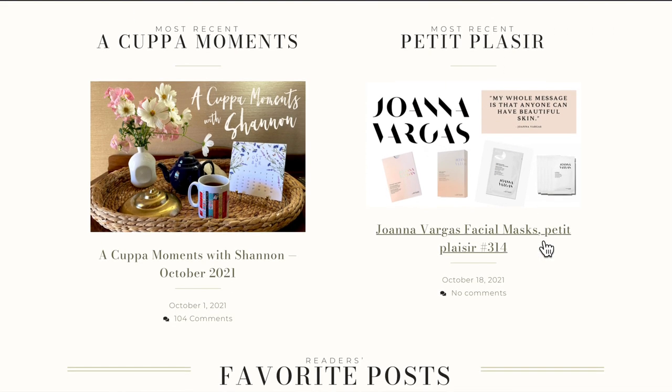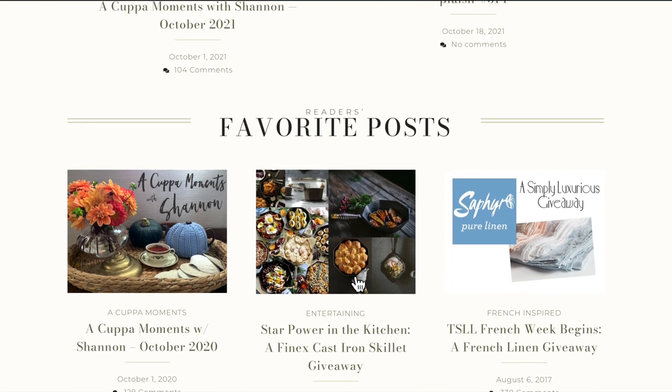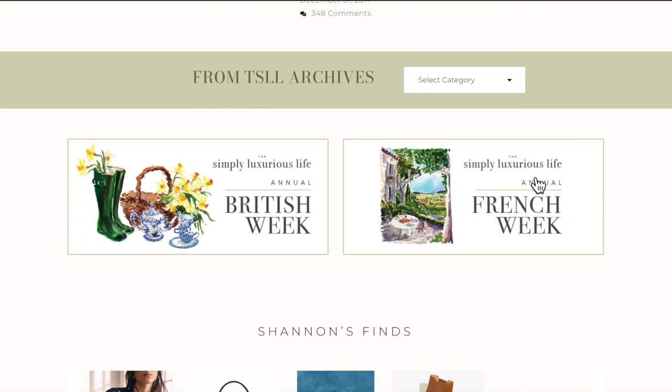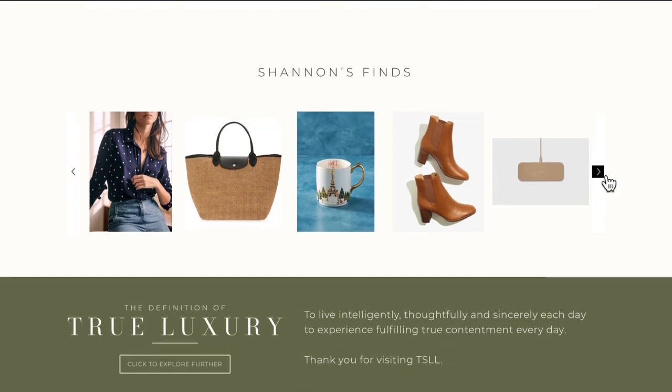The most recent Petit Plaisir from the podcast is featured here. Every couple of weeks or so, I'll update most of the favorite posts that readers enjoyed over the last 12 years, so if you want to explore the archives that way, you sure can. Speaking of archives, all the different categories are here as well as in the menu bar. You can click through to find all the posts shared during British weeks over the last three years and French weeks over the last six years. Every week I update the weekly finds — scroll through those.